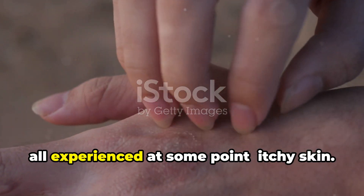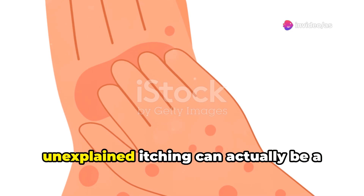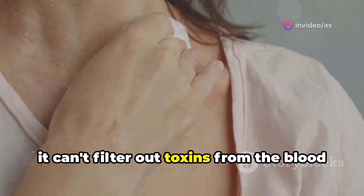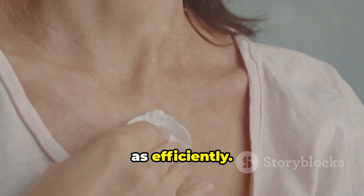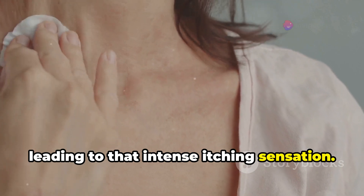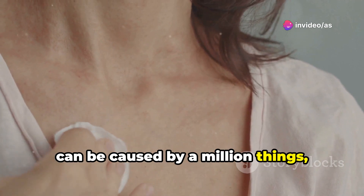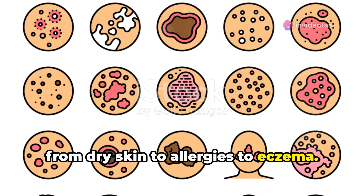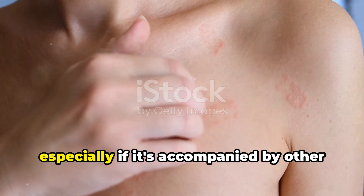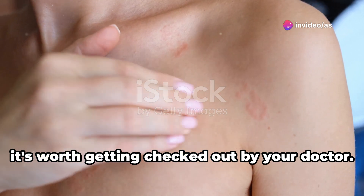Let's talk about something we've probably all experienced at some point: itchy skin. But did you know that persistent, unexplained itching can actually be a sign of liver disease? When the liver is struggling, it can't filter out toxins from the blood as efficiently. These toxins can then build up and irritate the skin, leading to that intense itching sensation. Itchy skin on its own is super common and can be caused by a million things, from dry skin to allergies to eczema. But if you're experiencing persistent itching that doesn't seem to have a clear cause, especially if it's accompanied by other symptoms of liver problems, it's worth getting checked out by your doctor.